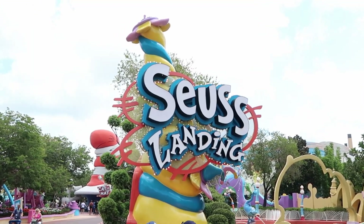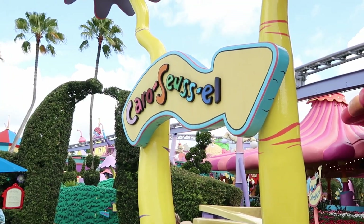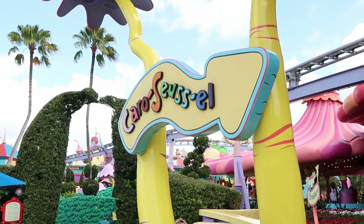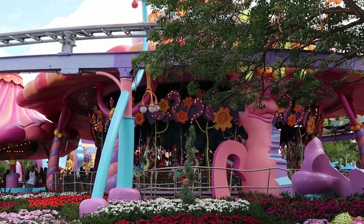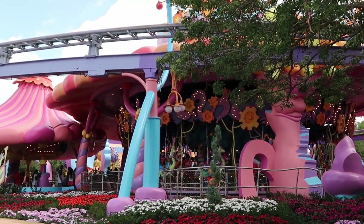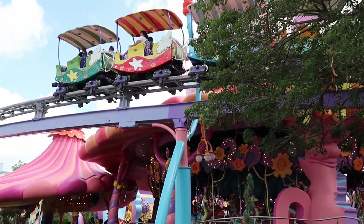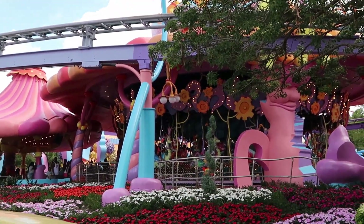Let's head on into Seuss Landing for our first official update of the day. The carousel is officially back open for business right over here — absolutely incredible, guys. They must have finished the roof on the carousel, and it's so nice to see that back up and running for parkgoers to enjoy once again, with the Seuss High in the Sky Trolley ride buzzing on by.